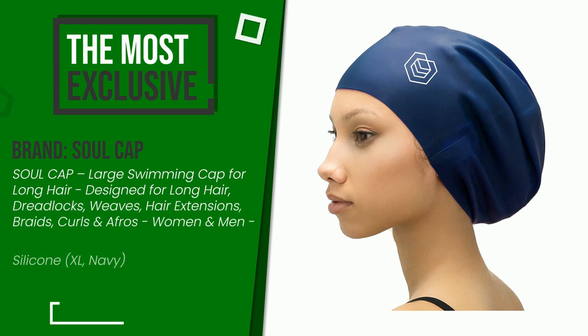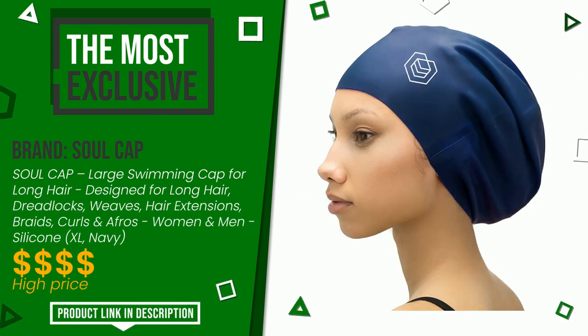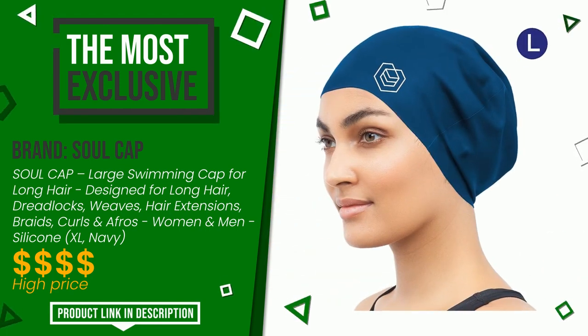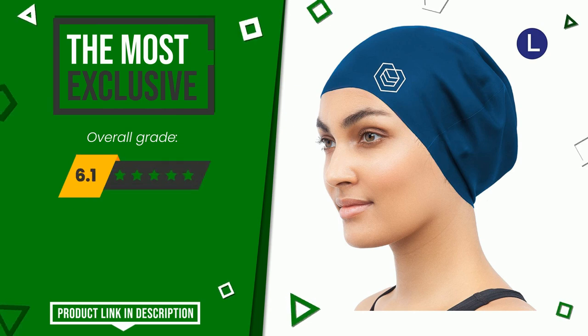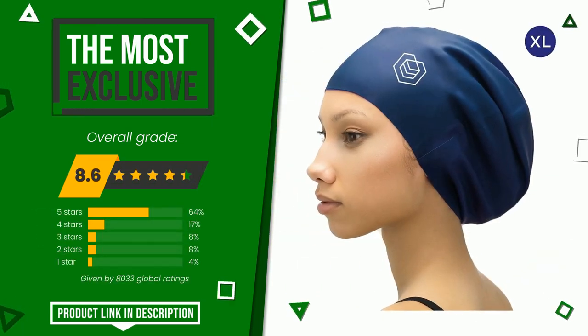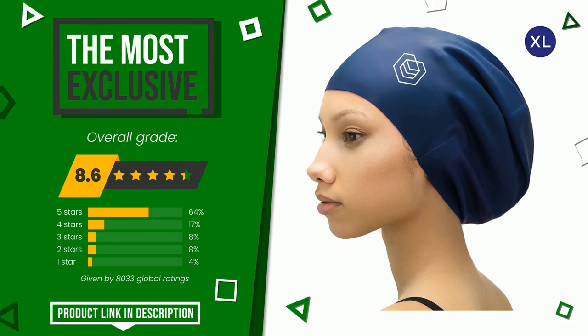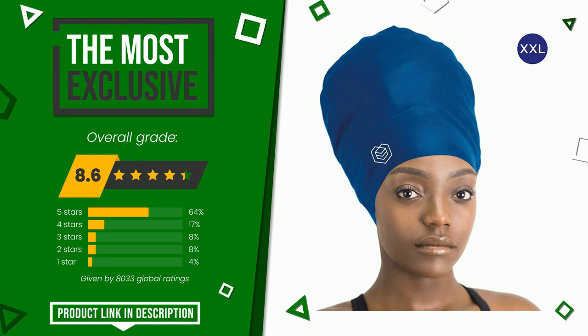The final grade assigned by our editorial staff to this Soul Cap product is 8.6 out of 10. It is the most exclusive of this selection. It represents one of the most interesting items in this area and remains an excellent choice for most users who have already purchased it. Click the link at the bottom of the video description for more details or to purchase it.